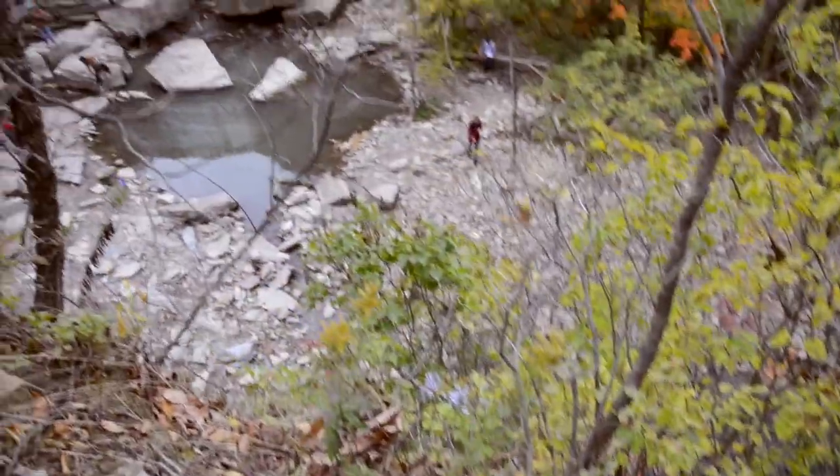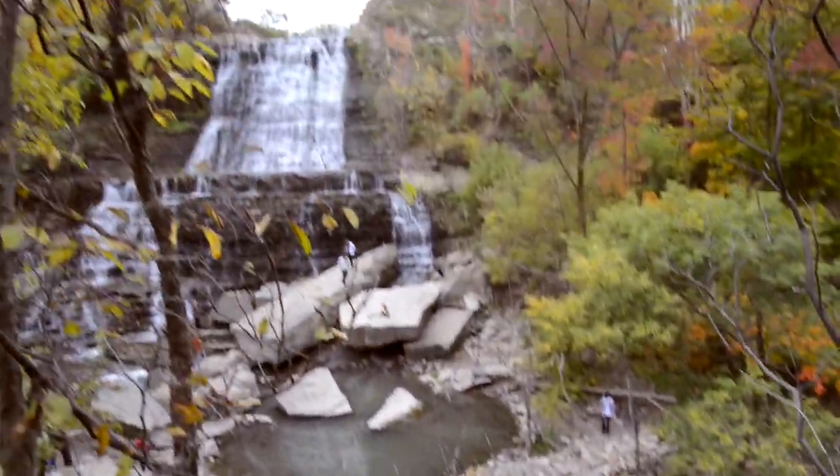From there, we decided to search for another waterfall and give Michael the chance to warm up. His reaction: "I can't feel my body."